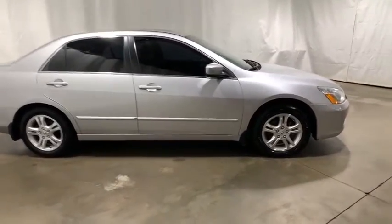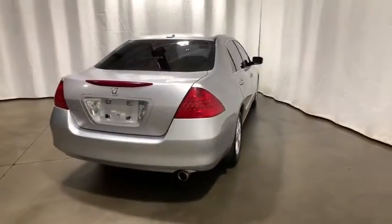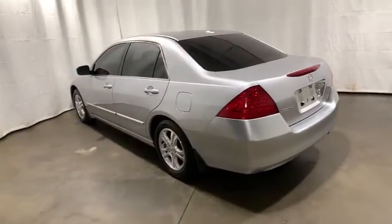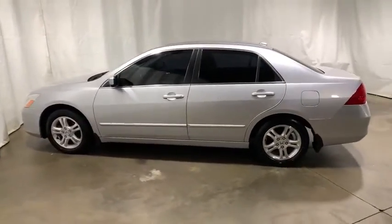This vehicle has less than 115,000 miles. Here are some of this vehicle's great options: dual airbags, leather-wrapped steering wheel, alloy wheels, power steering, four-wheel disc brakes, center armrest, security system, CD player, rear window defroster.